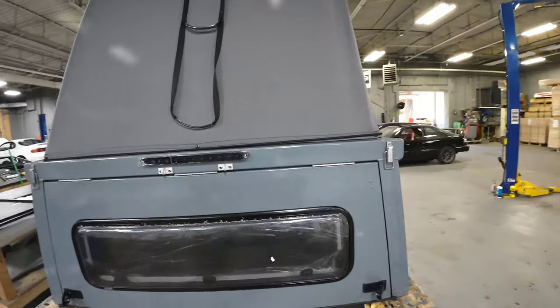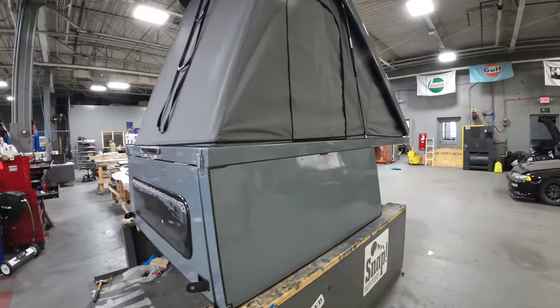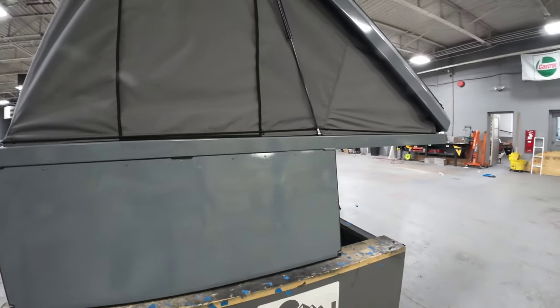This one will be our first one with the custom color. He wanted it to match as close as possible to his truck, so we sent him some samples and he chose this one.